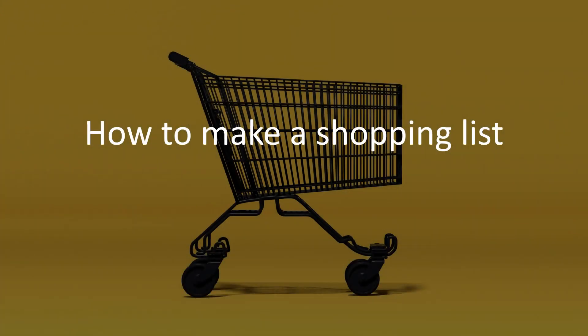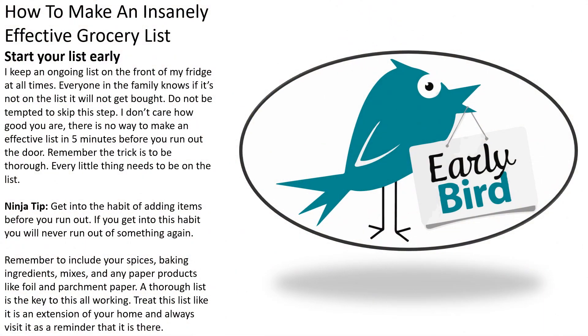Hello, so this video is how to make a shopping list — how to make an insanely effective grocery shopping list.